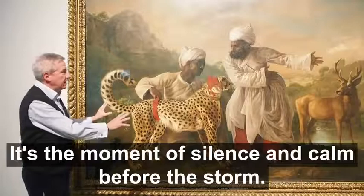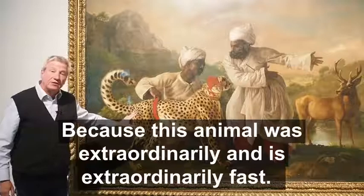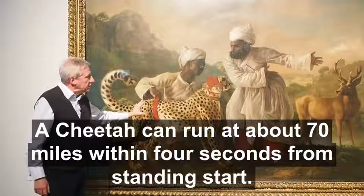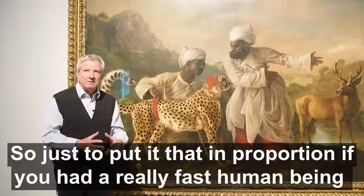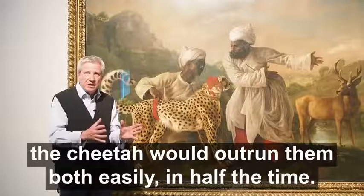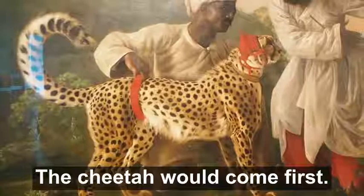This animal is extraordinarily fast — it's the fastest creature on the planet Earth. A cheetah can run at about 70 miles an hour within four seconds from a standing start. Just to put that in proportion: if you had Usain Bolt, a really fast racehorse, and a cheetah in a race, the cheetah would outrun them both easily. The cheetah would come first, the horse second, and then lagging behind would be Usain Bolt.